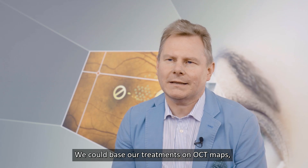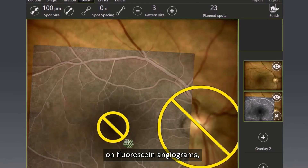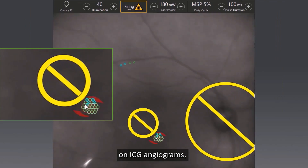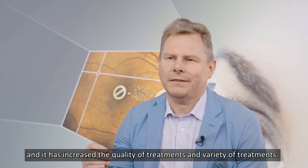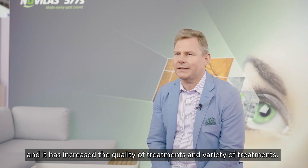We could base our treatments on OCT maps, on fluorescein angiograms, on ICG angiograms, and it has increased the quality of treatments and variety of treatments.